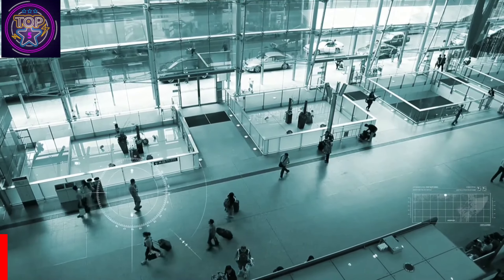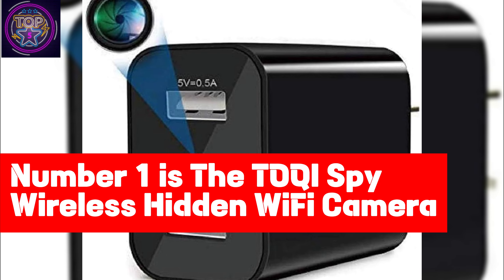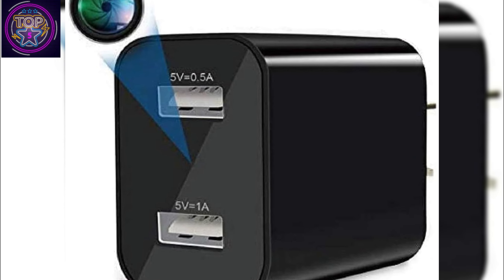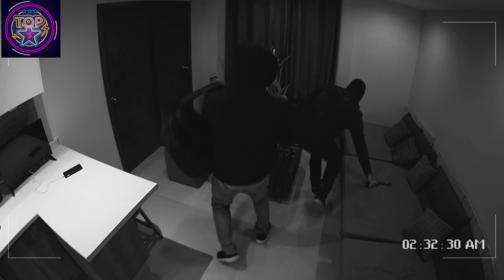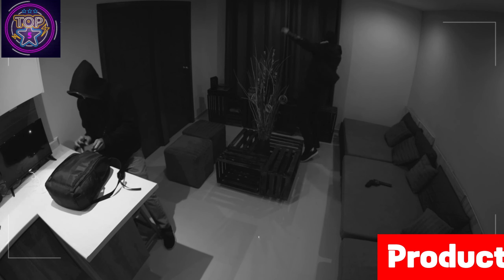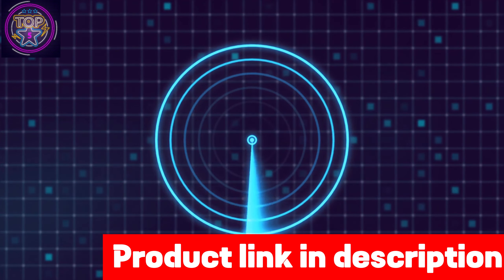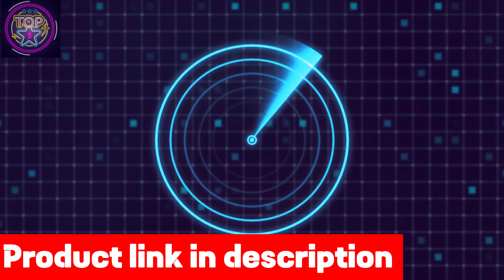Number one is the Toqi Spy Wireless Hidden Wi-Fi Camera. The Toqi Spy hidden camera is a wireless-based spy camera that offers 1080p resolution with night vision and motion detection. Its wide 90-degree angle with digital zoom and remote view capabilities are perfect for keeping an eye on your home or office and detecting suspicious activity.